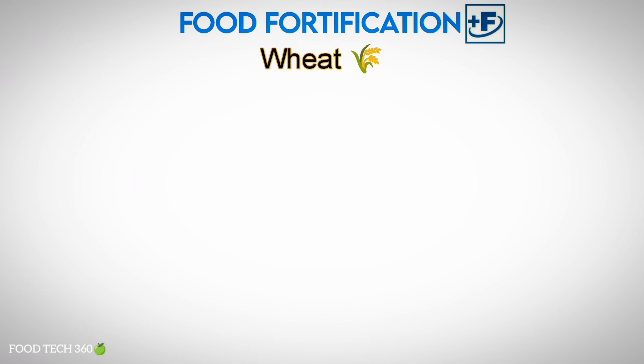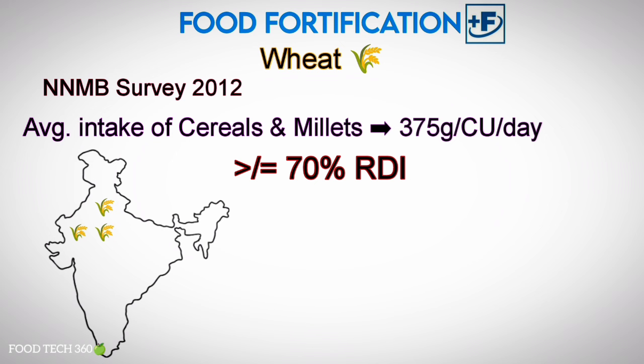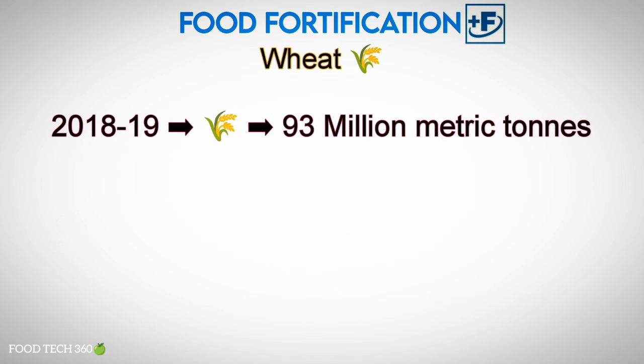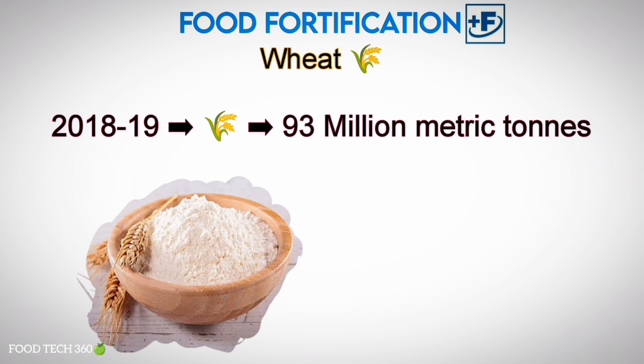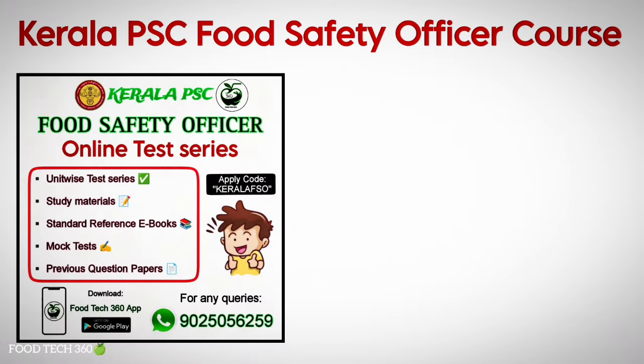The fifth and final one is fortification of wheat. As per the National Nutrition Monitoring Bureau survey 2012, the average intake of cereals and millets was 375 grams per consumption unit per day, providing greater than or equal to 70% of the recommended daily intake. Wheat is a staple food for most Indians in wheat-growing areas such as north-west and central India, consumed in the form of homemade chapatis or rotis using whole wheat flour. For the year 2018–19, wheat consumption was forecasted at 93 million metric tons; therefore, wheat flour is selected as a suitable vehicle for fortification to improve the nutritional status of the mass population.